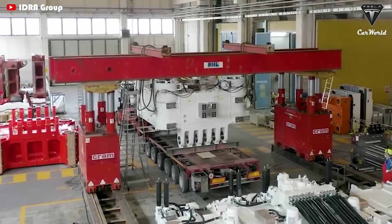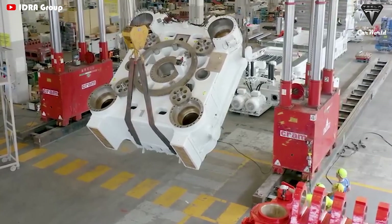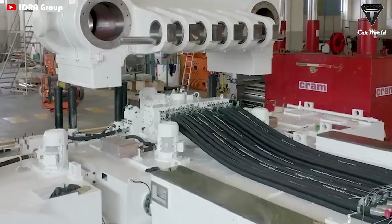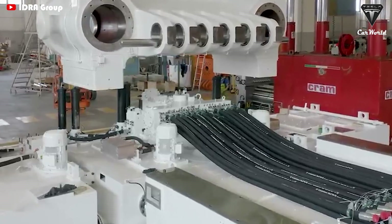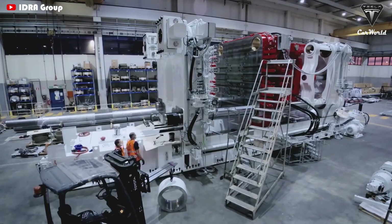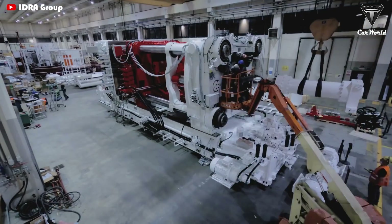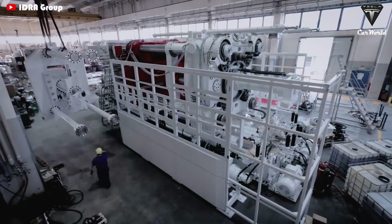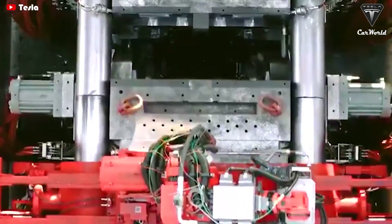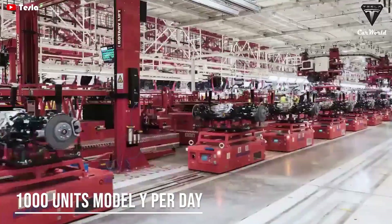Another major reason why Elon Musk wanted to order Gigapress from the IDRA group is the huge economic benefits of this giant casting machine for Giga Texas when it is put into use at the American Gigafactory. Accordingly, each huge die-casting machine has a cycle operation time of around 80 to 90 seconds, which translates to an output rate of 40 to 45 completed castings per hour, or about 1,000 castings per day, which is similar to approximately 1,000 Model Ys produced in a day.